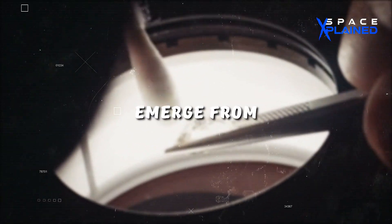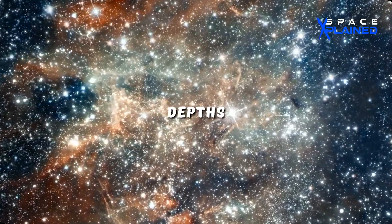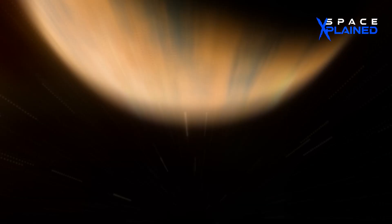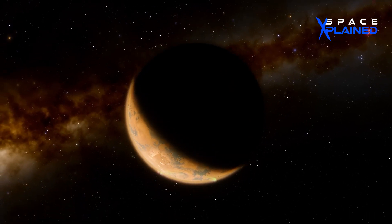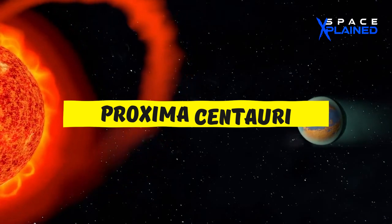Just as diamonds emerge from the pressure of the Earth, so do cosmic gems emerge from the depths of space. One such gem is Proxima b, a tantalizing exoplanet found within the Goldilocks zone of our closest stellar neighbor, Proxima Centauri.